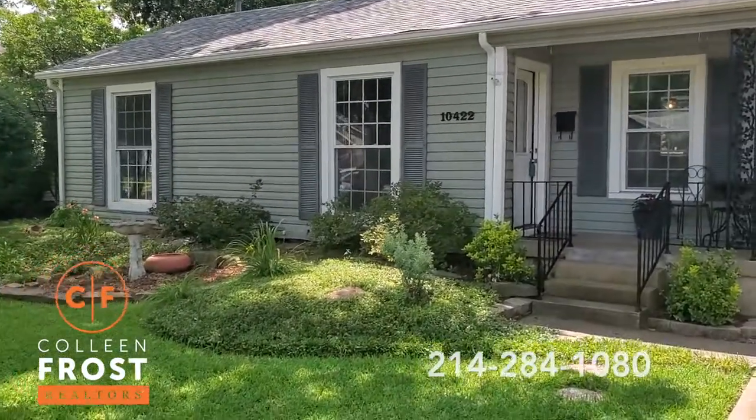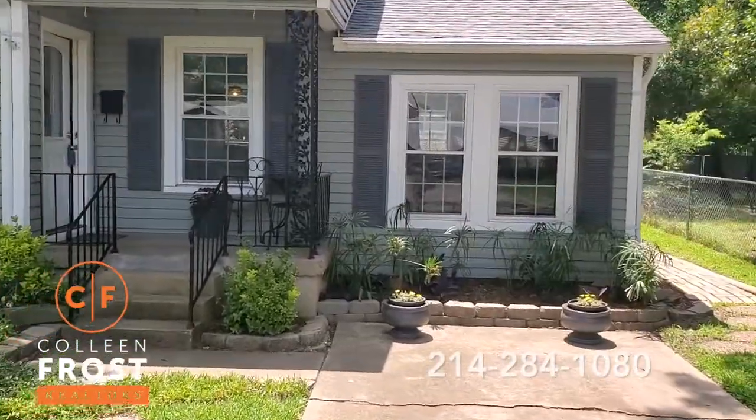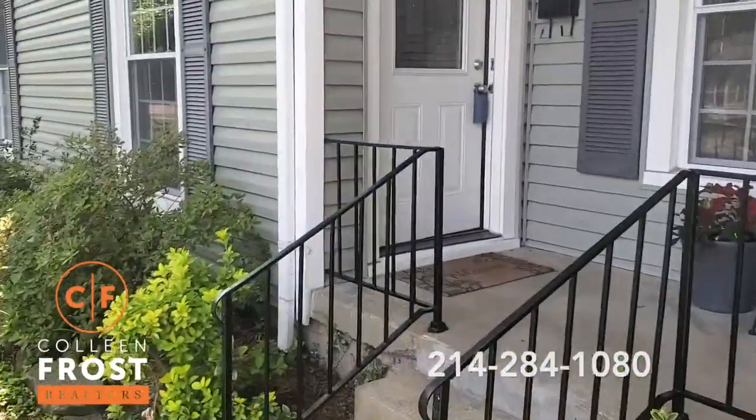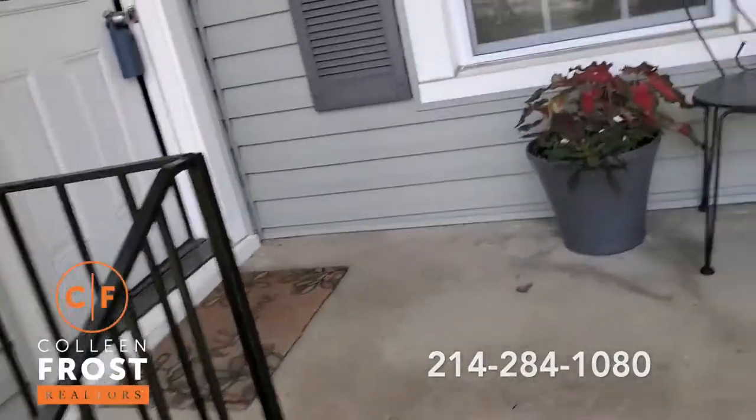This is the front of the home with really pretty landscaping. I'm gonna walk up here and go through the front.